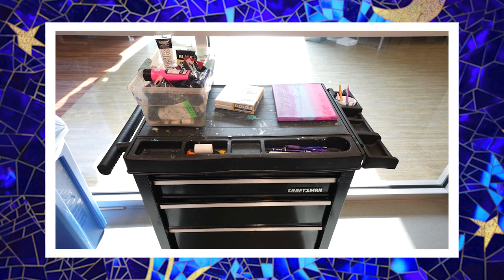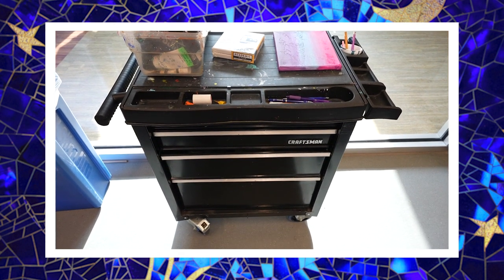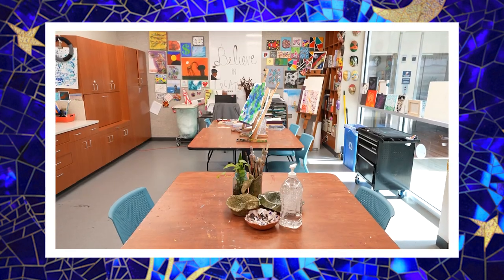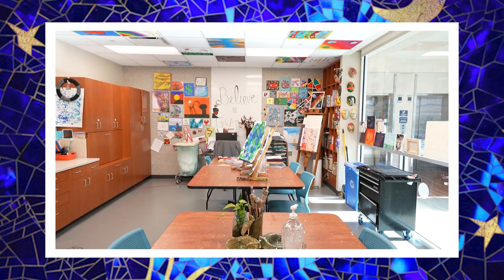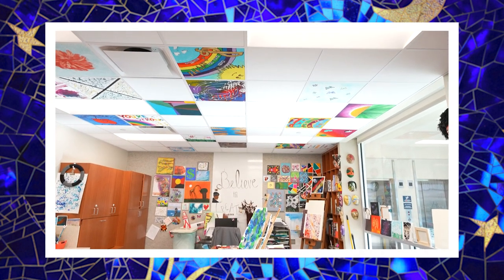This is the art therapy cart which brings art therapy to patient rooms when people can't make it up to the studio. Many years ago this was the extent of art therapy. Since then we've had this studio built and we bring as many people up to explore it as we can, but for those who can't make it, art therapy comes to them.